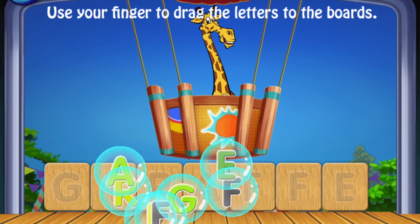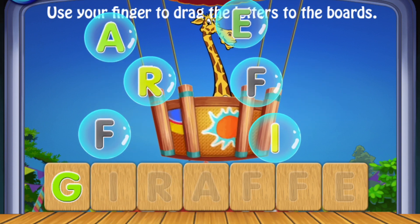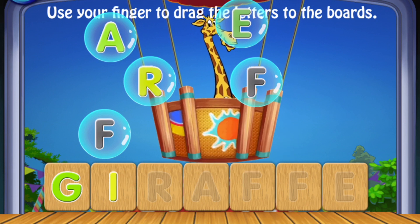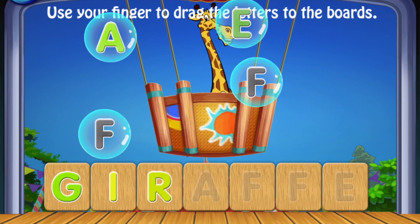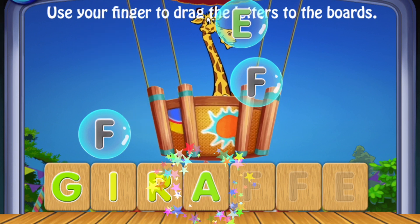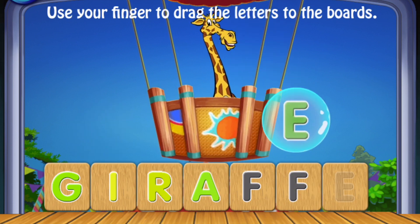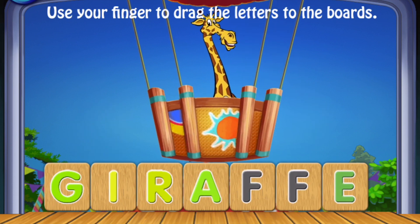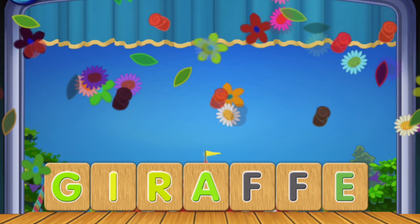G, I, R, A, F, F, E. Giraffe! Great job!